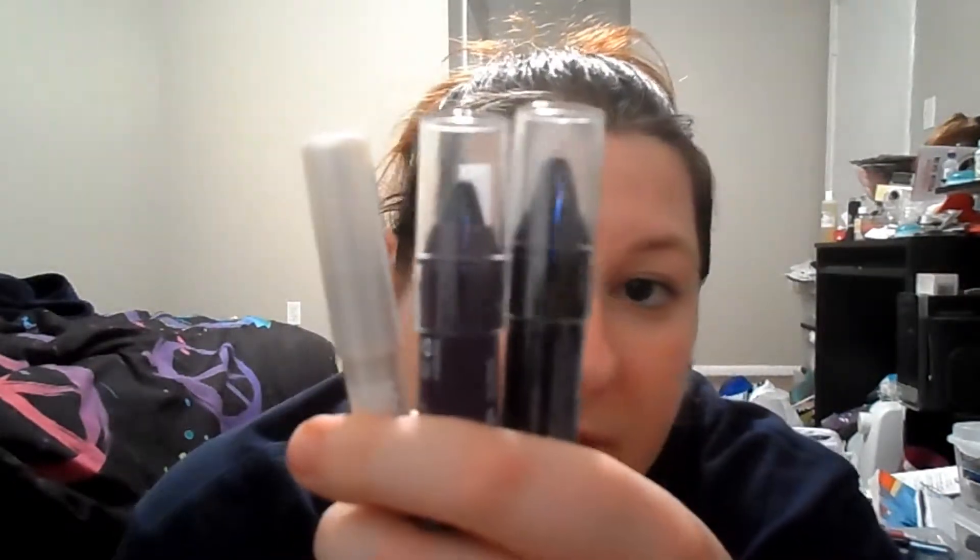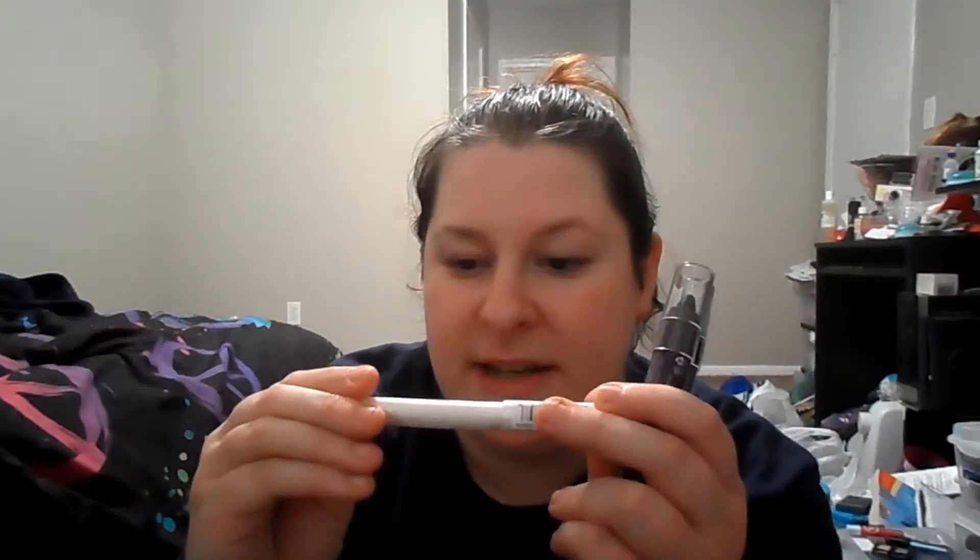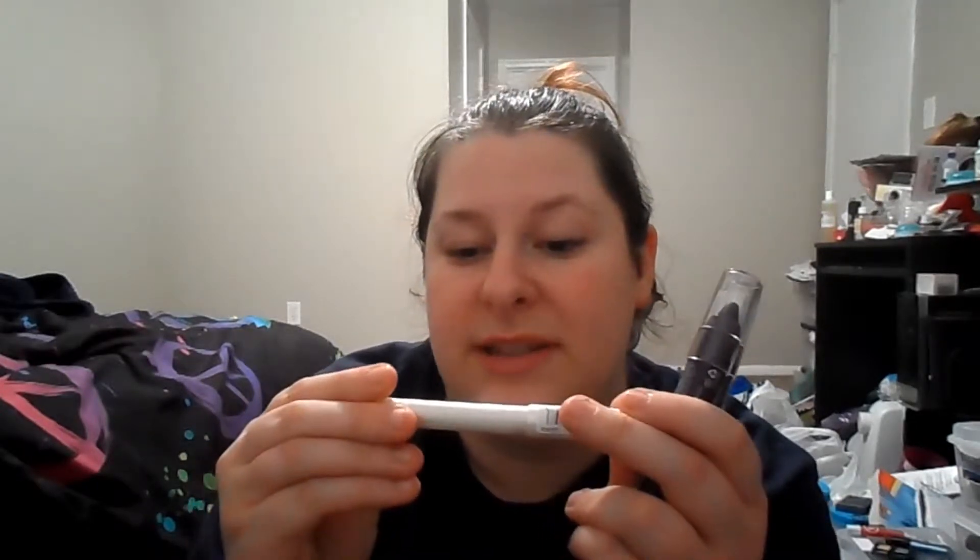I got a bunch of the new NYX products. I think these are all the new ones. Got through the new line that came out from NYX. This one is the NYX Infinity Shadow Stick in ISS01 Crystal. It's just a little stick with a pearly, kind of dingy-looking color. I actually didn't look at it when I bought it — I just saw it was crystal, saw the swatch, and it looked pretty. So I'm going to try this on and do a first impression of it.